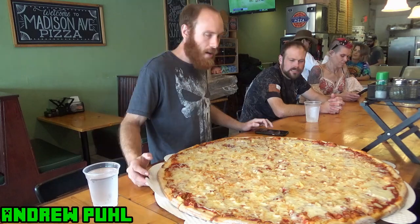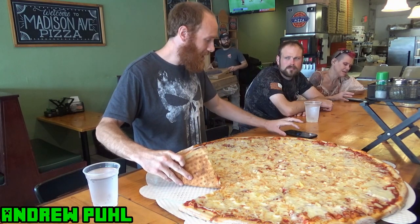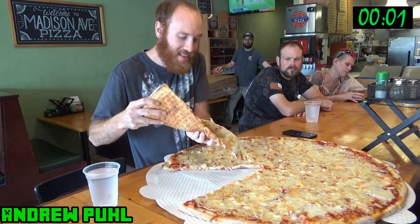Alright, I have one hour to do this. I'll put a timer on screen. Let's turn this pizza in. 3, 2, 1. Free pizza.